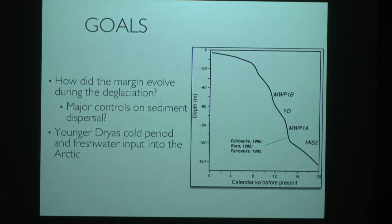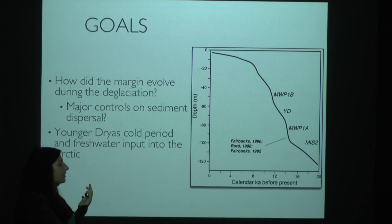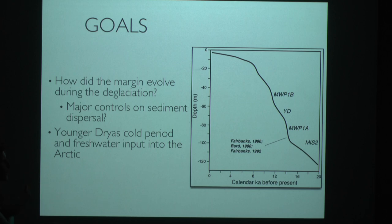I've been studying the Beaufort Margin during the last deglaciation — from the Last Glacial Maximum to present, about the last 20,000 years. We had two goals: first, I was interested in how the margin evolved during the deglaciation, and specifically what are the major factors controlling sediment distribution along the margin, given all the various sediment inputs and glacial controls.